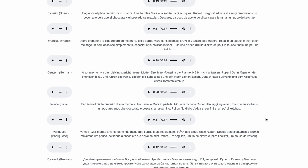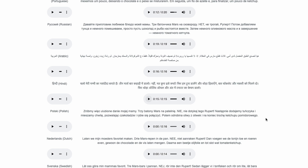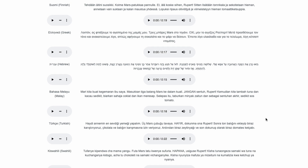Multilingual support is a true highlight. The model handles not just common languages like English, Chinese, Japanese, and Korean, but also French, German, Italian, Russian, Arabic, Hindi, Spanish, and many more. Here are some demos they've posted.